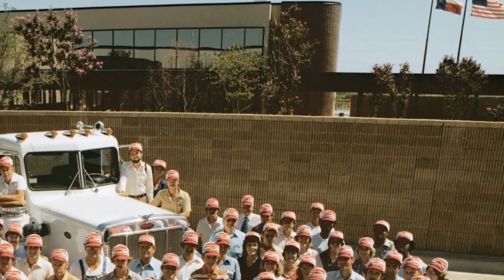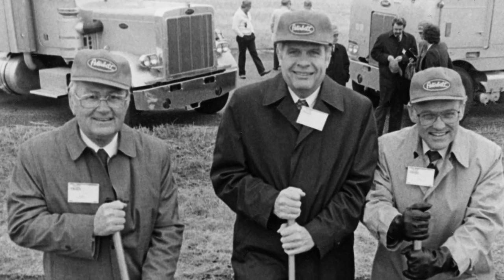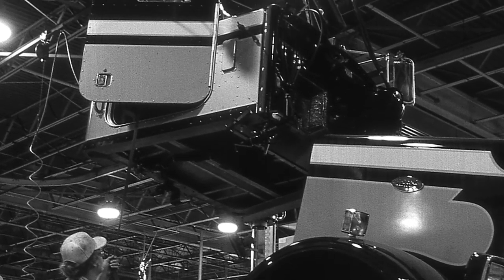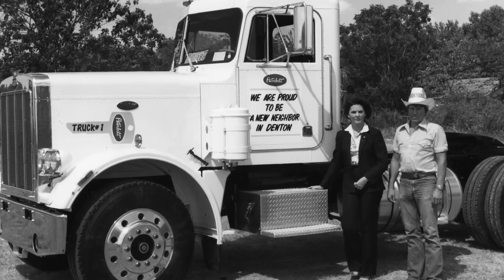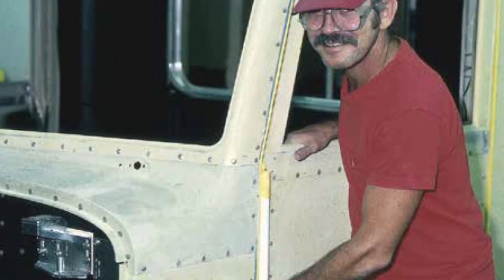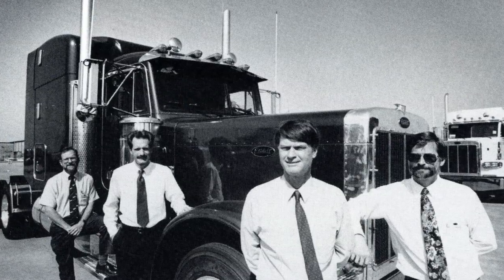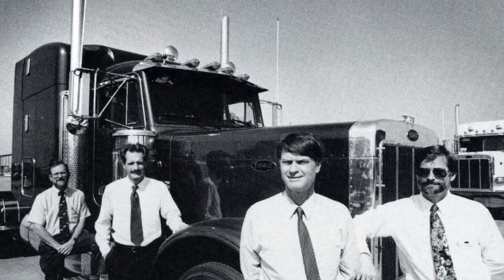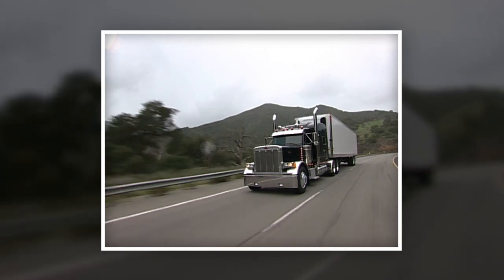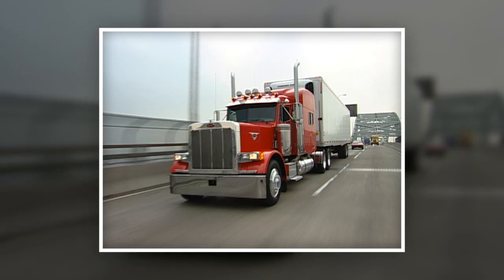Peterbilt made the Lone Star State its home during the 1980s. A new state-of-the-art manufacturing facility was built that ensured uncompromisable quality and advanced designs and technologies that revolutionized commercial vehicles. Peterbilt relocated its corporate offices, including engineering, to Denton, Texas, facilitating greater levels of efficiency and teamwork. In 1986, Peterbilt introduced the successors, including the Model 379, which is still considered a trucking industry legend and the most popular owner-operated truck in history. To this day, it remains the dominant vehicle on the show truck circuit, winning more awards than any other.